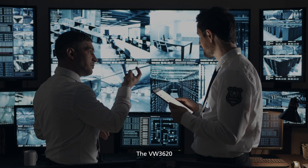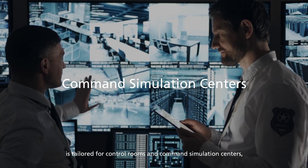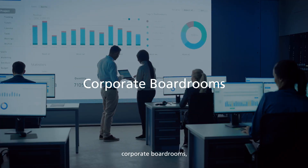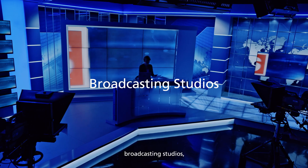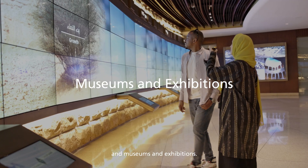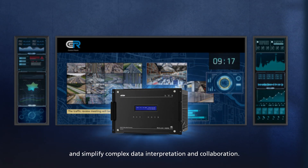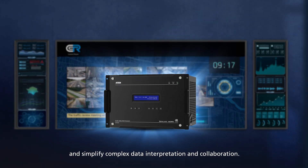The VW 3620 is tailored for control rooms and command simulation centers, transportation hubs, corporate boardrooms, broadcasting studios, and museums and exhibitions. Enhance content visualization and simplify complex data interpretation and collaboration.